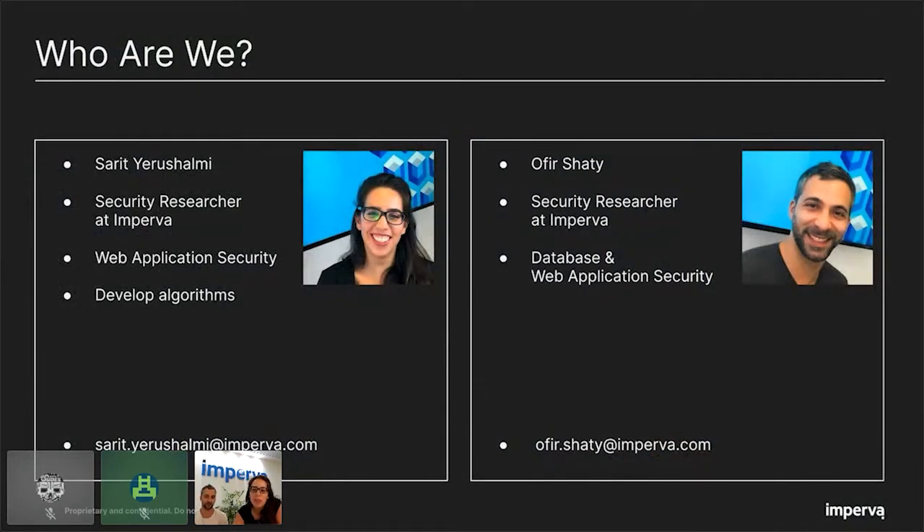My name is Sarit, and I'm a security researcher at Imperva for the last 10 years. I'm mainly focused on web application security, and I develop algorithms to detect and protect against attacks. My colleague Ophir is a security researcher at Imperva for the last five years. His focus is in database and web application security.